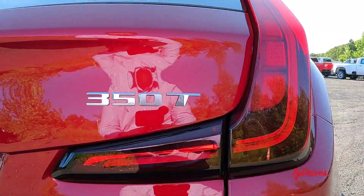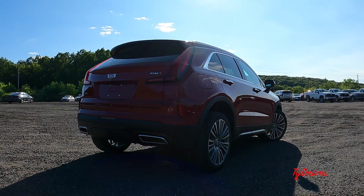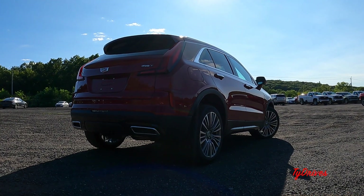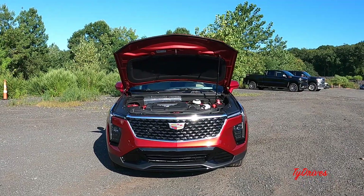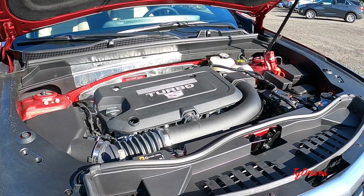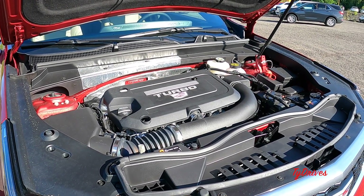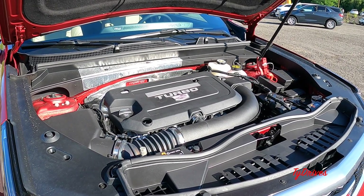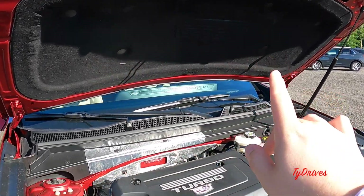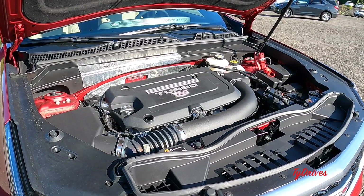The 350T badge refers to the amount of torque in Newton meters — a handy way to identify the engine in Cadillac models. Popping the hood reveals one engine choice: a 2.0-liter turbocharged inline-four producing 235 horsepower and 258 pound-feet of torque, which is plenty for a vehicle this size. You can choose between front-wheel drive or all-wheel drive regardless of trim level, and everything is hooked up to a nine-speed automatic transmission. There's also lots of sound deadening under the hood to keep unwanted noise out.